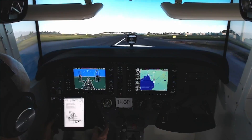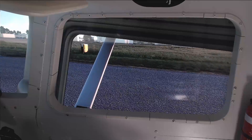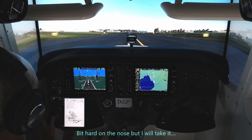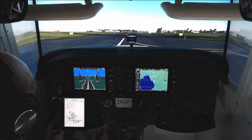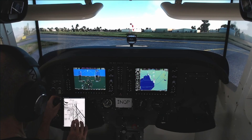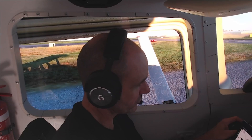That, my friend, is how you land an aircraft. Exit runway Alpha 3 for Victor Hotel Juliet Alpha Echo. We're up on ground, good afternoon Victor Hotel Juliet Alpha Echo, vacated runway 17 Right at Alpha 5 and is ready to taxi.